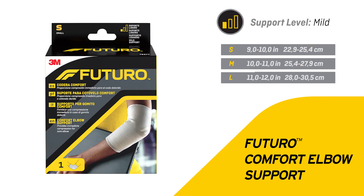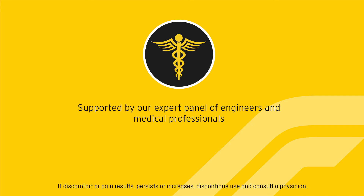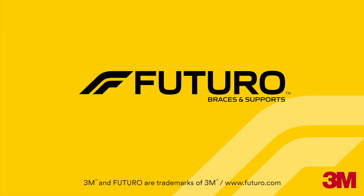Futuro comfort elbow support is backed by our expert panel of engineers and medical professionals. If discomfort or pain persists or increases, discontinue use and consult a physician.